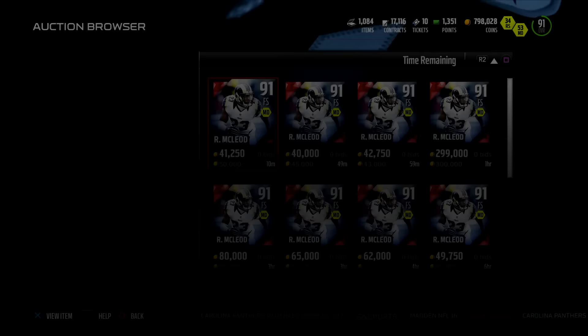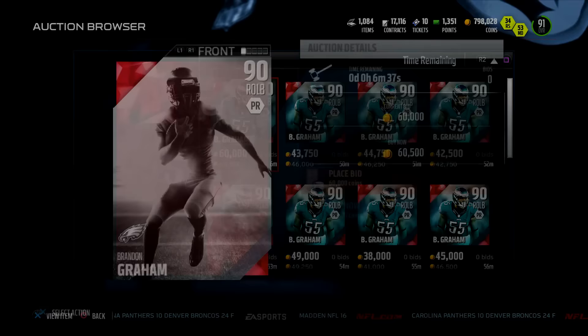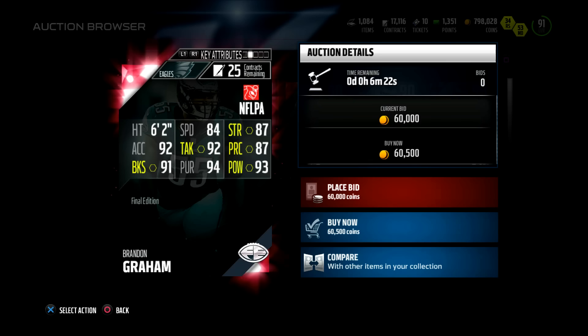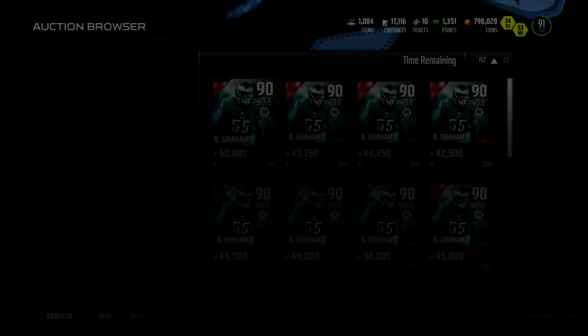I really hope it's McLeod and not McLeod — I'm probably butchering his name, if so forgive me. Next up we got Brandon Graham, 90 overall, right outside linebacker, 84 speed. Really slow for outside linebacker — 93 hit power, 91 block shed, 94 pursuit, 87 strength, and 87 play recognition. 34 outside linebackers don't have to be blazing fast — 84 speed is actually more than enough, and 91 block shed is pretty freaking nasty. That card might be kind of nice.